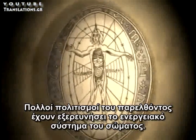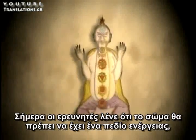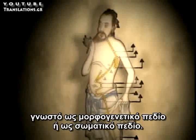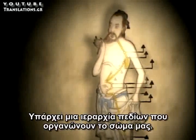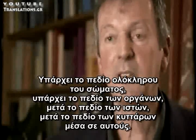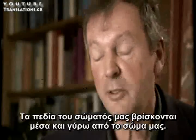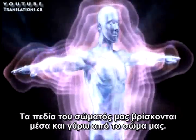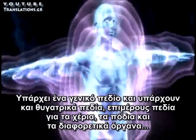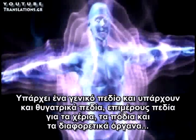Many cultures of the past have explored the energetic system of the body. Today, researchers theorize that the body does have a field of energy known as the morphogenic field, or the body field. There's a hierarchy of fields organizing our bodies: there's the fields of the whole body, there's the fields of the organs, then the fields of the tissues, and then the fields of the cells within those. The fields of our own body are within and around the body — there's an overall field, and then there are subsidiary fields, sort of modular fields for arms, legs, and the different organs.